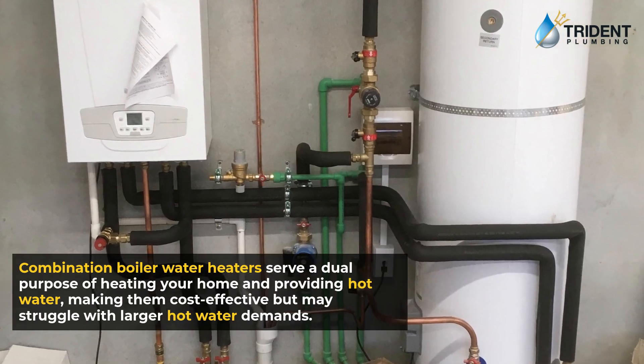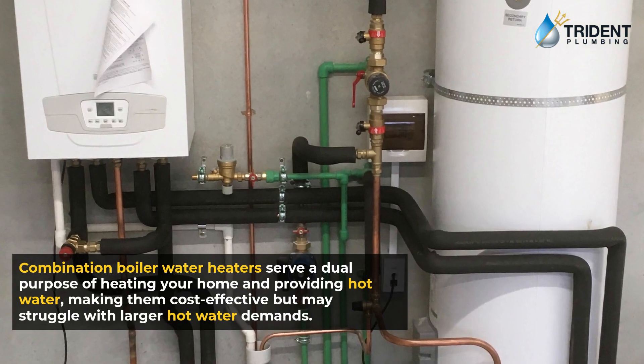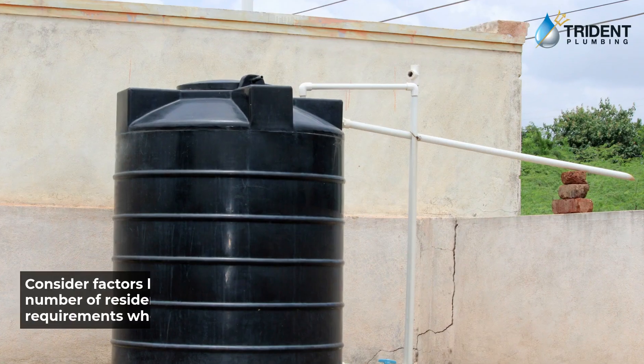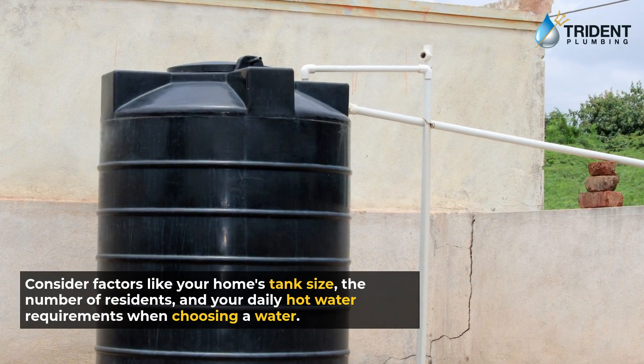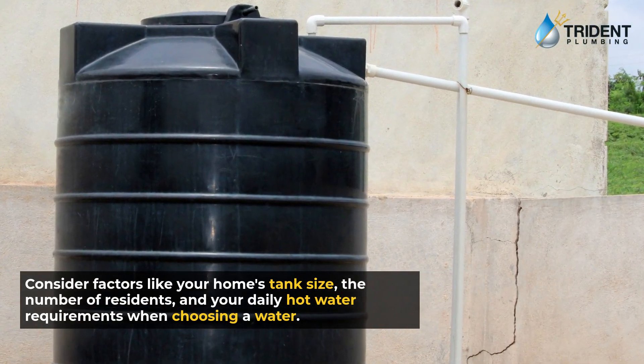Combination boiler water heaters serve a dual purpose of heating your home and providing hot water, making them cost-effective but may struggle with larger hot water demands. Consider factors like your home's tank size, the number of residents, and your daily hot water requirements when choosing a water heater.